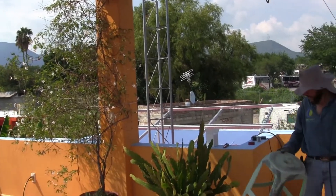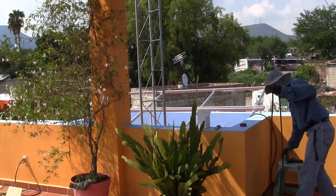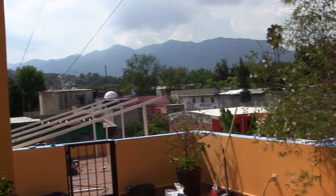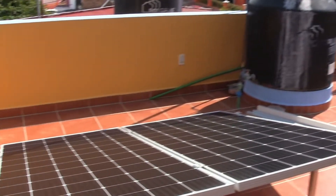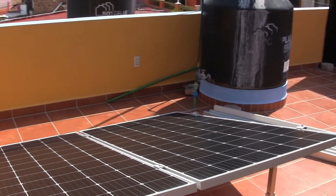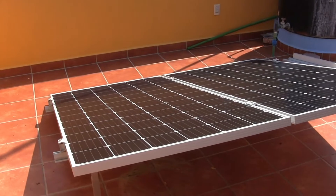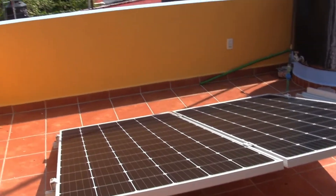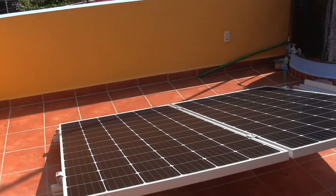If the grid went down it would automatically switch to the generator, so we shouldn't lose power. Right now we're getting the panels and the frames that they will sit on installed. Hopefully we'll have all the panels installed shortly. The angle that the panels are sitting should be equal to the latitude.